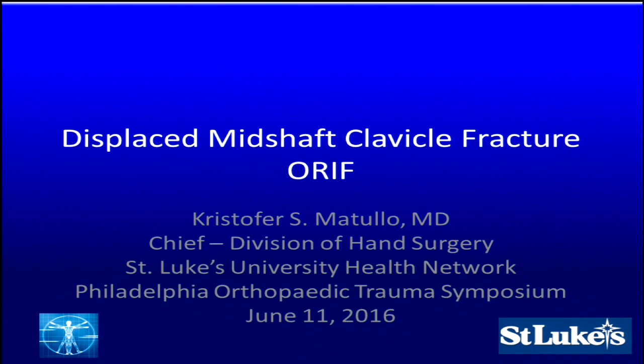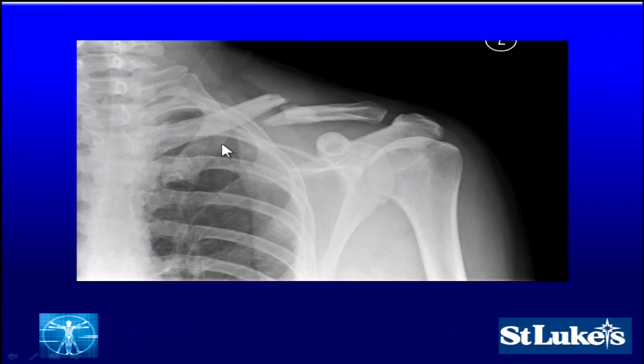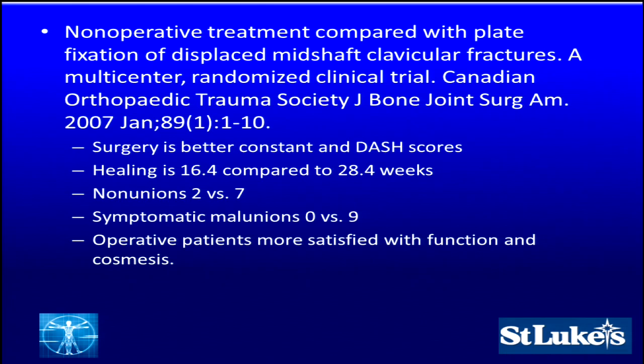Thank you very much for having me again. My job is to discuss displaced mid-shaft clavicle fractures with the side of open reduction internal fixation. Here's the original X-ray, and the first thing we need to notice is this is a mid-shaft clavicular fracture. We've got some shortening, some displacement with inferior displacement of the distal portion, and there's a little segmental portion as well showing some comminution.